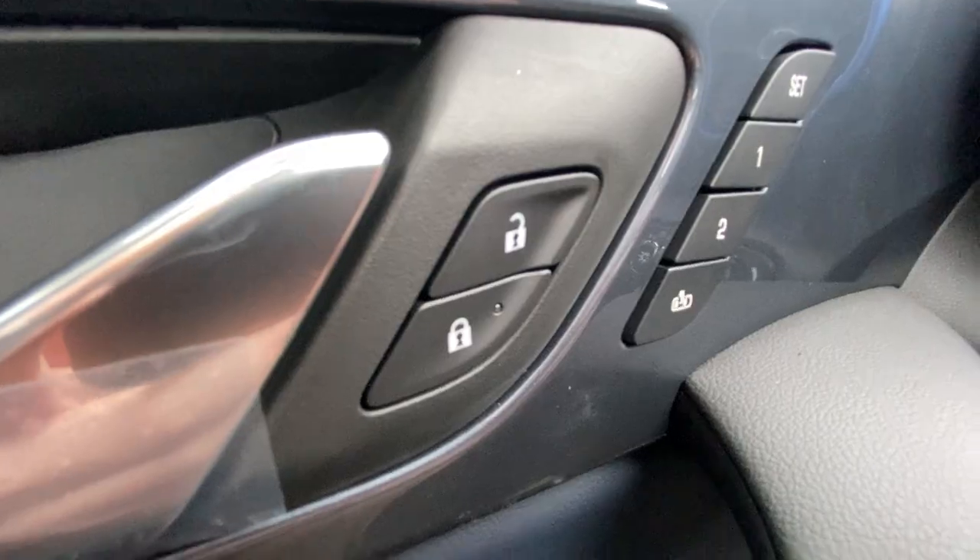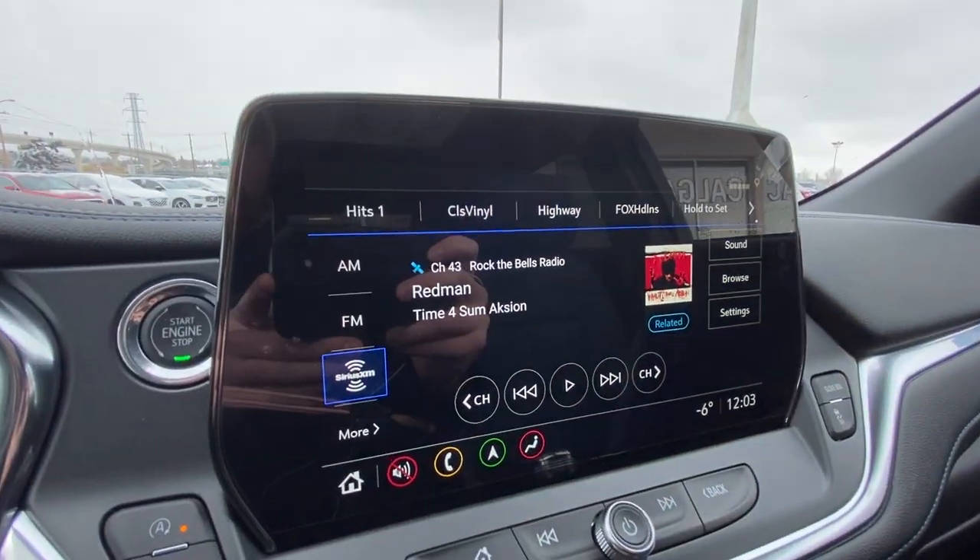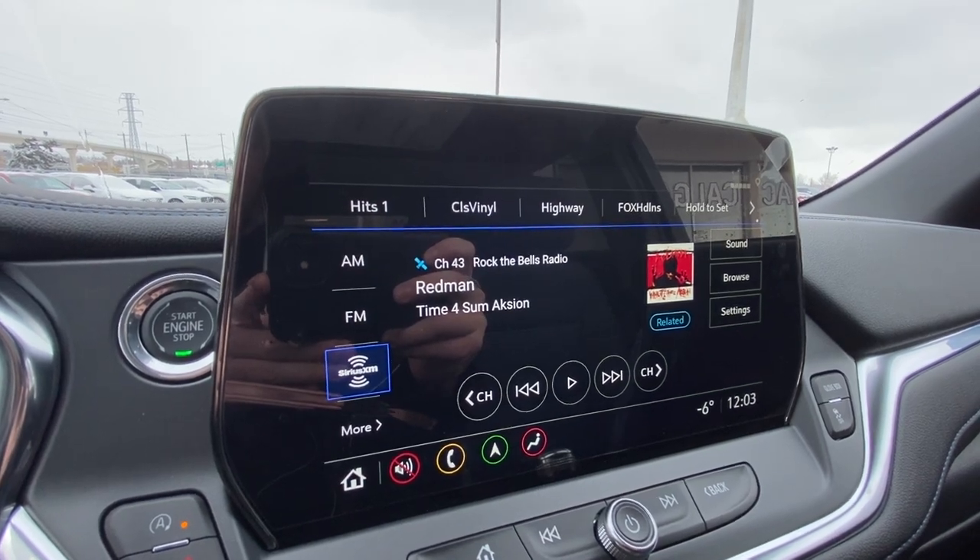Taking a look inside the Blazer, starting on your left-hand side, we have the controls for your power locks, windows, and mirrors, automatic headlights, electronic parking brake, leather-wrapped heated steering wheel, and a 10.2-inch touchscreen complete with Android Auto, Apple CarPlay, and navigation.